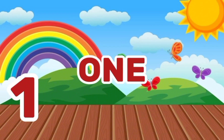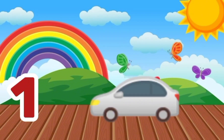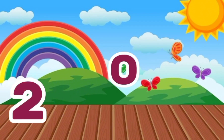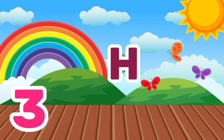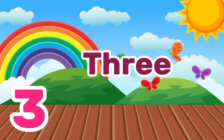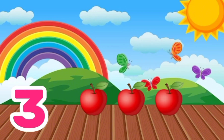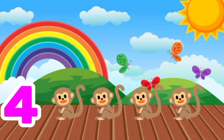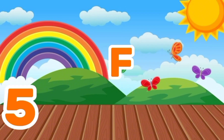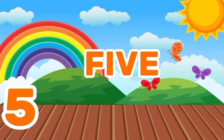O-N-E, 1, One car. T-W-O, 2, Two flowers. T-H-R-E-E, 3, Three apples. F-O-U-R, 4, Four monkeys. F-I-V-E, 5, Five butterflies.